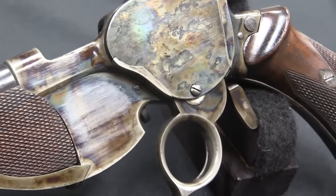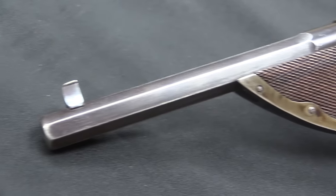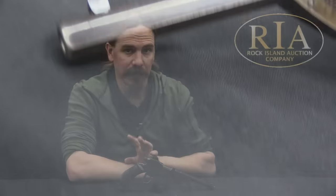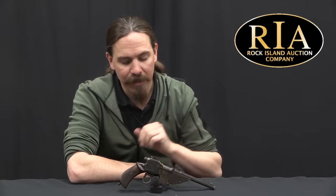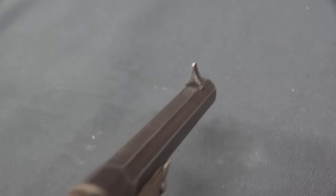Mechanically, this is basically just a further refinement of the Postler and Seidel system that we looked at several videos back. What Bittner did was actually make it much simpler, much cleaner to manufacture on the inside. And that may be part of why these pistols were actually made in, by the standards of ring trigger manually operated Austrian 1880s pistols, fairly large numbers.